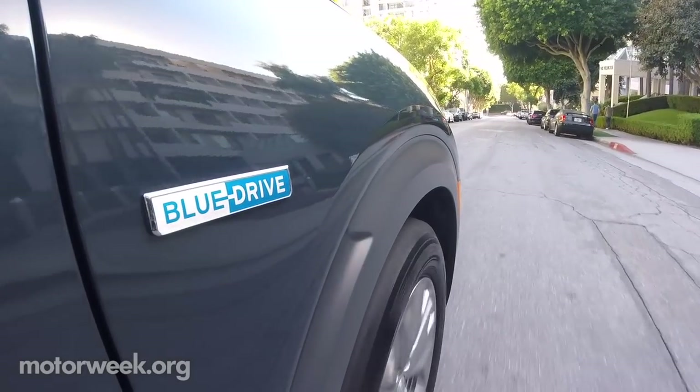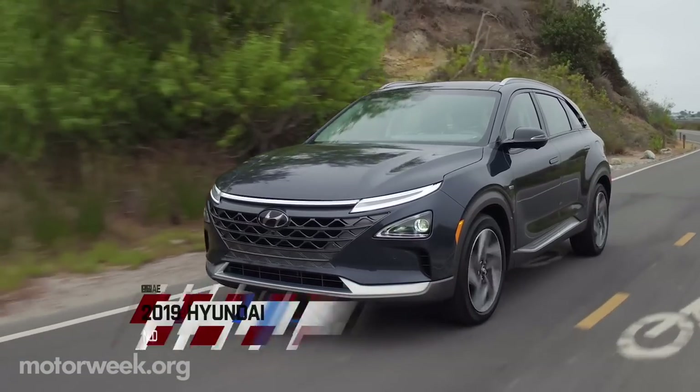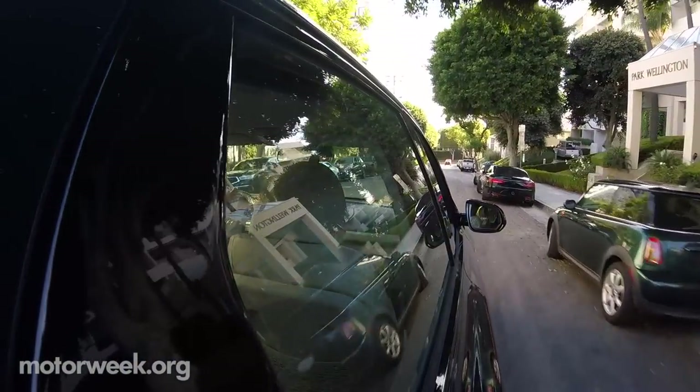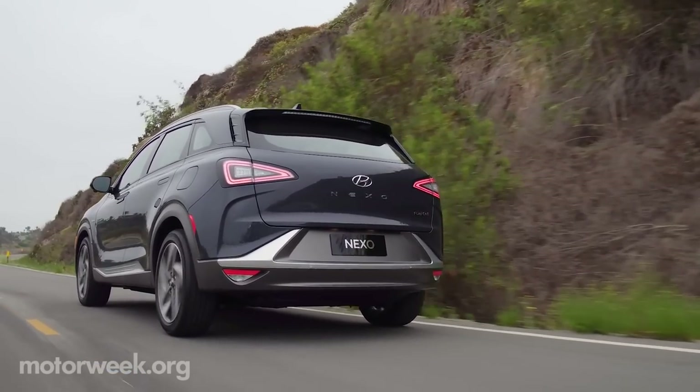The future is now at Hyundai. The 2019 Hyundai Nexo fuel cell is the technological flagship of their eco-propulsion portfolio. Our time behind the wheel included zipping through West Hollywood traffic, cruising along the coast, and through the curves of Topanga Canyon.